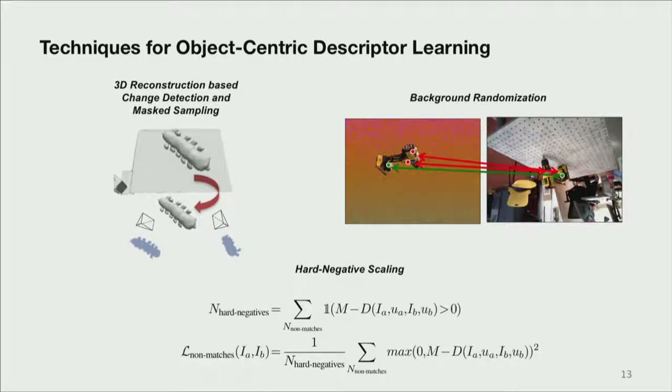The third technique is in the realm of numerical improvements. We find that many of the non-matches we sample turn out to evaluate to zero in the max function — they're already at least a margin M apart. So we scale by the number of hard negatives that we find.